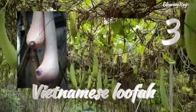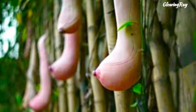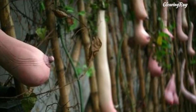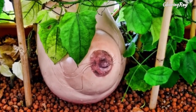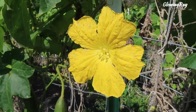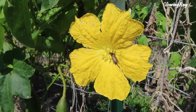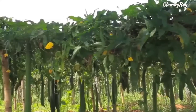Luffa, also known as loofah, is a type of gourd that grows on vines with dark green foliage and yellow blossoms. It belongs to the genus Luffa of tropical and subtropical vines in the pumpkin, squash, and gourd family. The term luffa commonly refers to the fruits of the species Luffa egyptiaca and Luffa acutangula. When harvested at a young stage, the luffa is edible and used in many soups and stir-fried dishes.